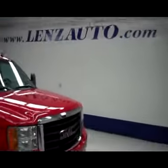If you haven't seen any pictures of this truck, all you have to do is visit our website at www.lenzauto.com.